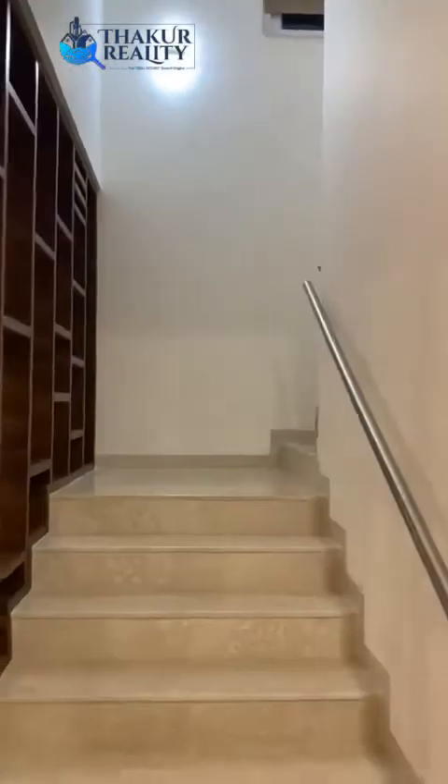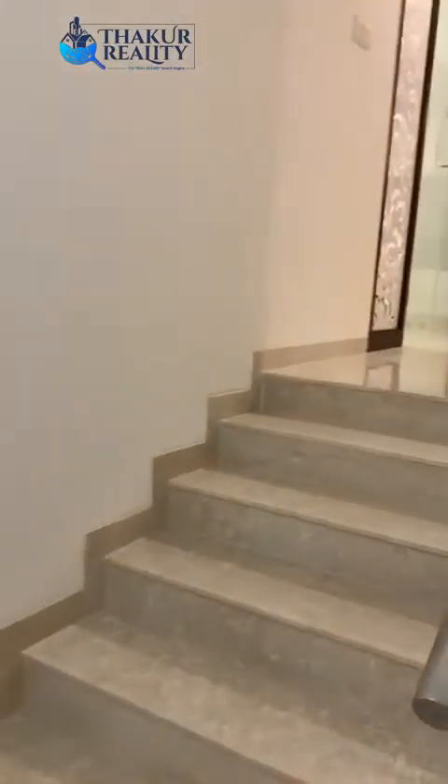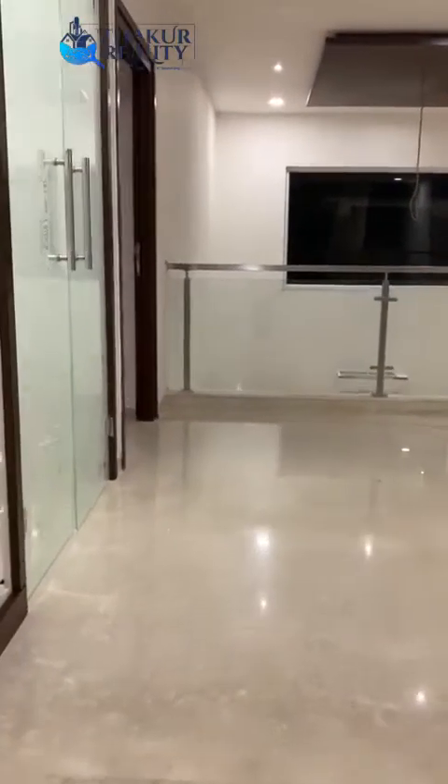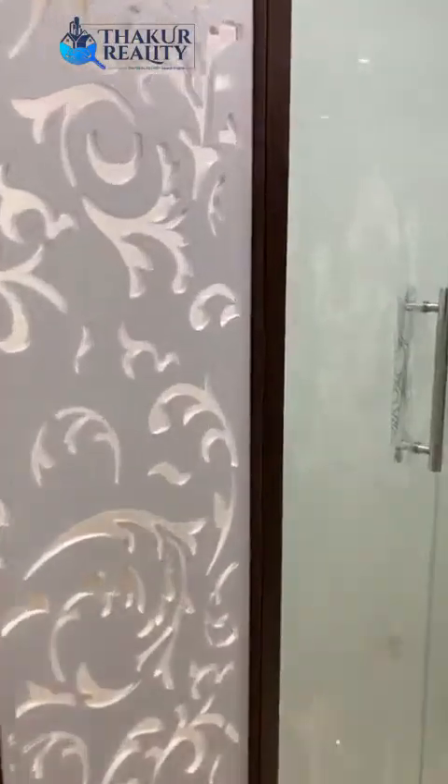I'm going upstairs. On the left side is the puja room.